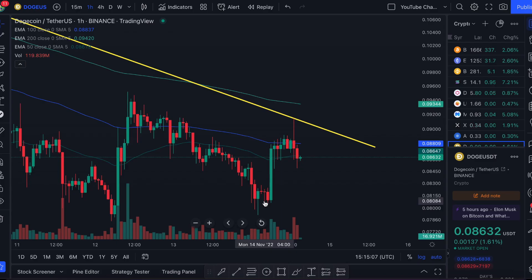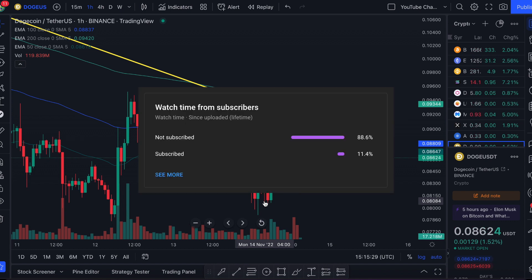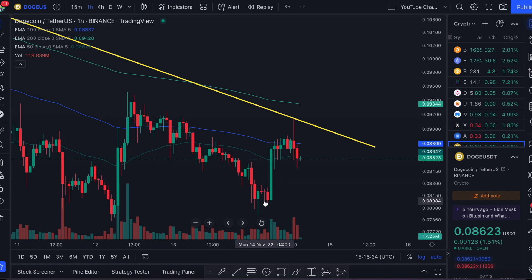Be sure to subscribe for more content. What is up ladies and gents, welcome to the BC Finance channel. I hope you're having a lovely day. In today's video we're going to be talking all about Dogecoin — what has happened to it recently, where we expect the price to go in the near future, some key price levels, and some trades I'm looking out for.